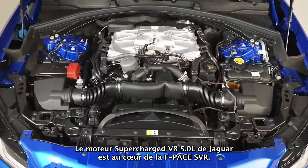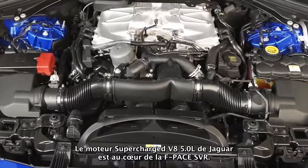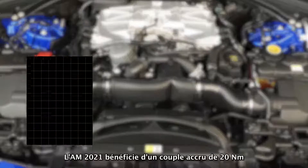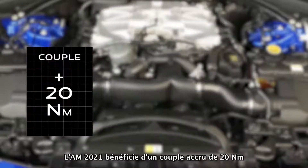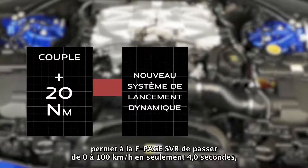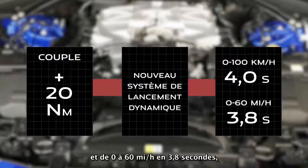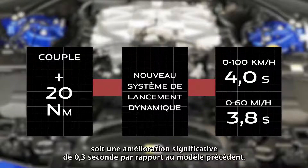At the heart of the F-Pace SVR lies Jaguar's 5.0-litre V8 supercharged engine. The 21 model year sees a 20Nm increase in torque, which together with a new dynamic launch system makes the F-Pace SVR capable of 0-100km/h in just 4 seconds and 0-60mph in 3.8 seconds — a significant 0.3 second improvement over the previous model.